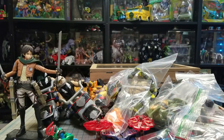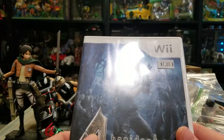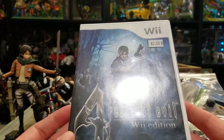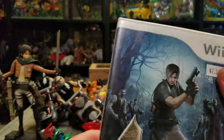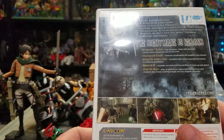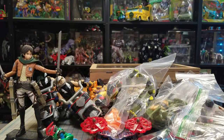The only Build-a-Figures I'm still looking for are: Blob - obviously that's the most expensive one - and the big Apocalypse (I already got the smaller one). I did pick up Resident Evil 4 for the Wii since I just recently got a Wii and have no games for it yet. This is one game I loved years ago so I just kind of had to have it.